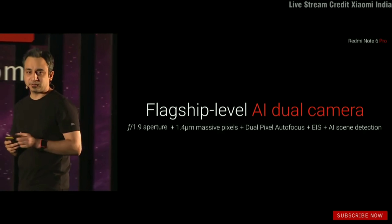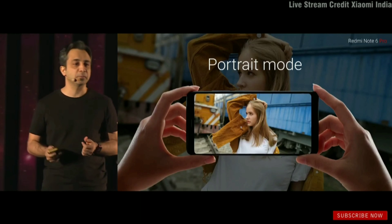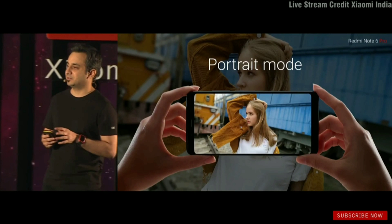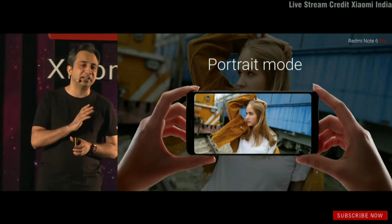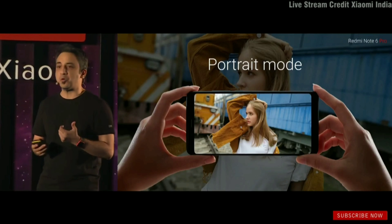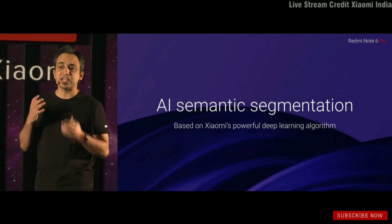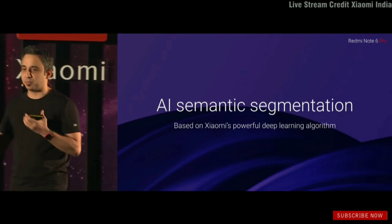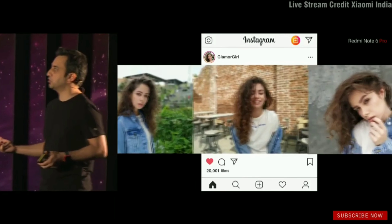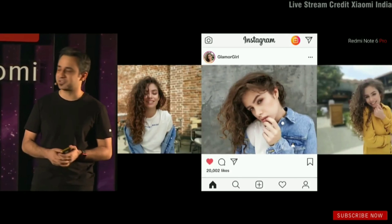It is a dual camera, and the reason we have dual cameras is because we want better portraits. What you know about Xiaomi's portrait mode is it works really, really well. We've got our own AI semantic segmentation, which differentiates the subject from the background and gives you those beautiful blurs — incredible portrait shots ready to share on Instagram or any of your social channels.